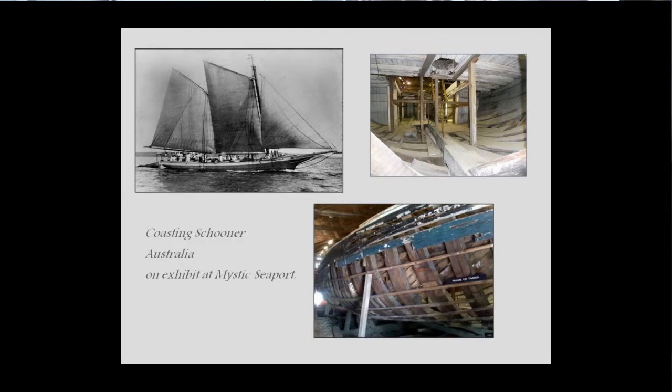For those not familiar with schooners, this is a coasting schooner called the Australia, the remains of which are on exhibit at Mystic Seaport. You can go inside and walk through the vessel. The Australia is about 70 feet long, so the ship we're seeing is quite a bit larger. What we are seeing is pretty far down below the waterline, probably along the bilge.